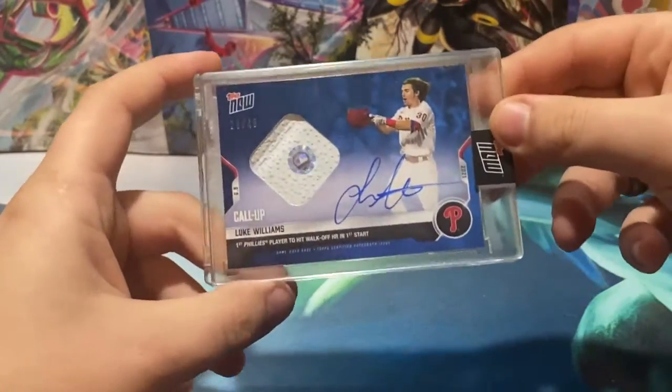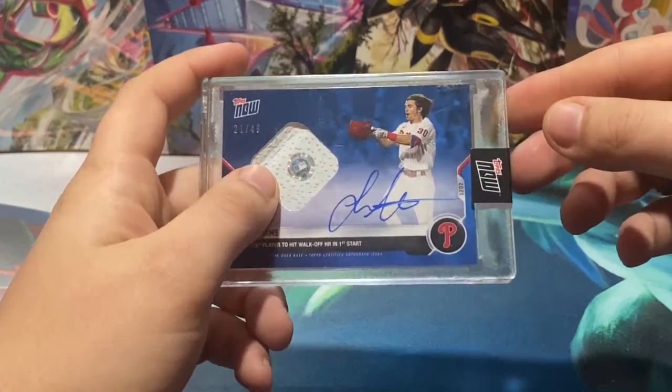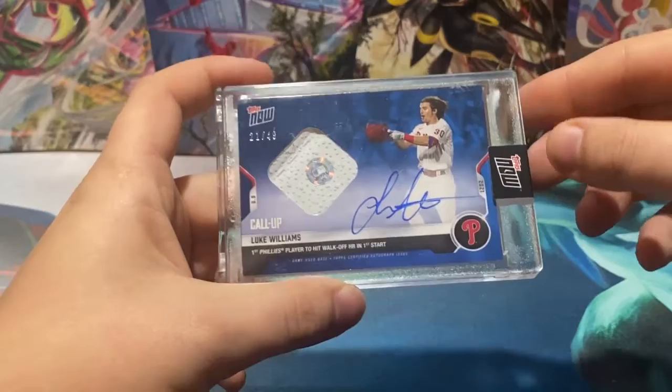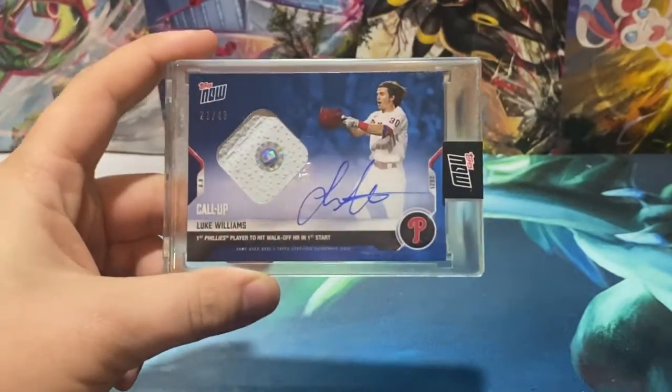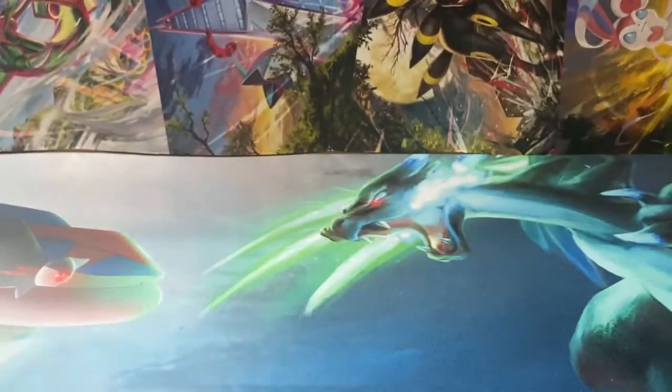We have a Luke Williams — USA team — Topps Now base autograph from the walk-off, number 49. The funny part about this card was it was retailing on Topps for like $150–200. I got it for less than half that. So the guy who tried to buy them all quickly definitely lost a couple dollars on that one.